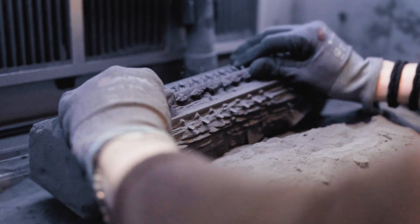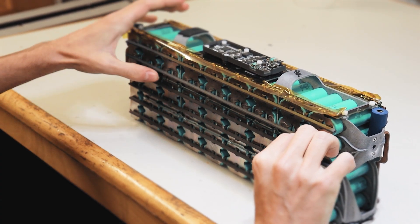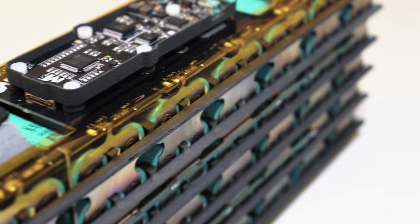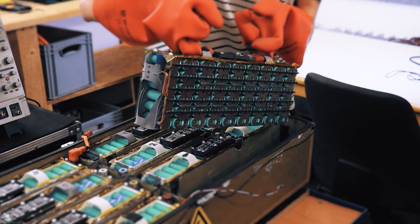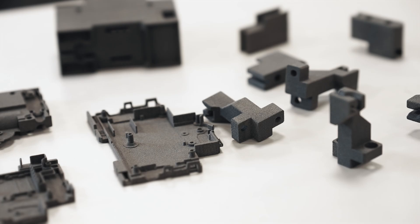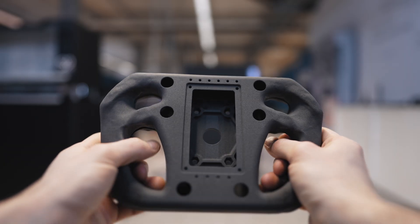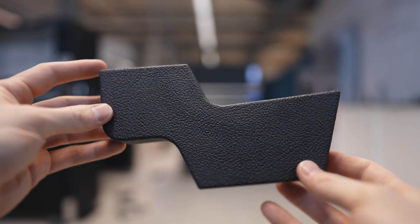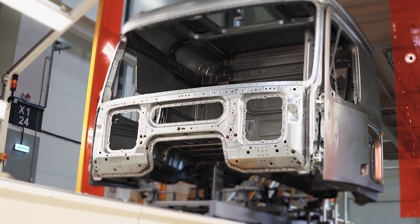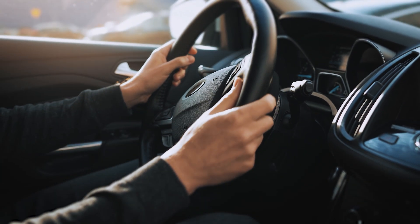SLS doesn't stop at prototyping — it is a game-changer for on-demand manufacturing. SLS 3D printing makes it possible to produce small batches or even customized components without the need for costly molds or tooling. This shift from mass production to on-demand manufacturing allows for greater flexibility to serve niche markets or individual customer preferences. Imagine a steering wheel ergonomically designed to fit the driver's hands, or a dashboard with a unique pattern chosen by the owner. With 3D printing, manufacturers can respond quickly to market trends and consumer demands, making the process as dynamic as the industry itself.